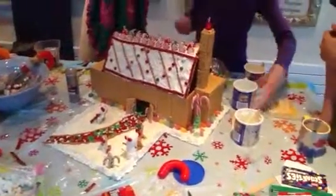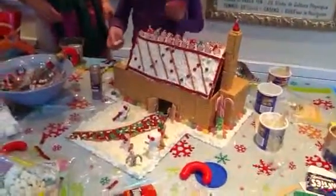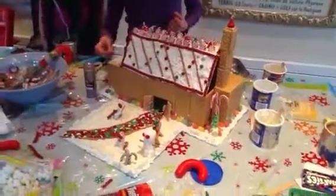Chimney. Peppermint roof lining. Wow. Licorice on the side. Twizzlers.